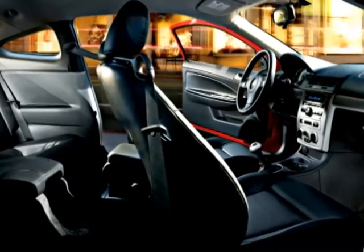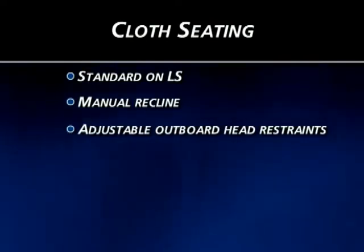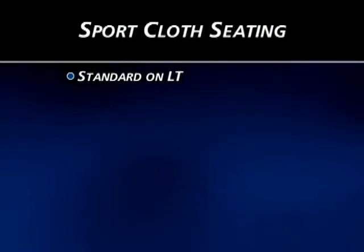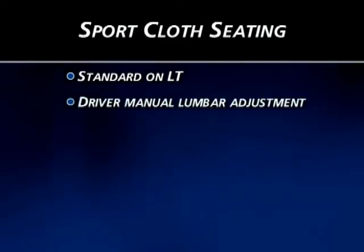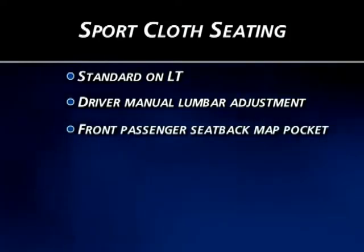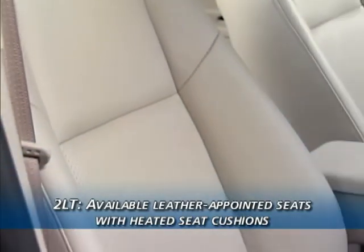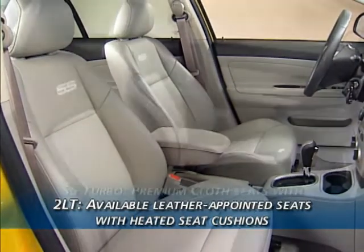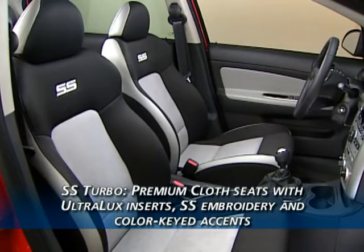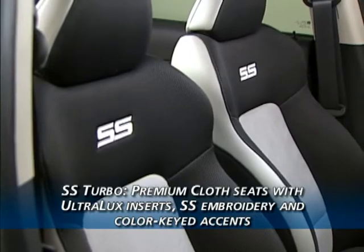Four seating choices provide different looks for each Cobalt model. Cloth seats are standard on LS and include manual recline and adjustable outboard head restraints. LT models include standard sport cloth seats with manual lumbar adjustment for the driver and a front passenger seat-back mat pocket. 2LT buyers can also opt for leather-appointed seating surfaces with heated seat cushions — an unexpected upscale feature for vehicles in this class. SS Turbo models include standard premium cloth seats with Altrolux inserts, SS embroidery, and color-keyed accents.